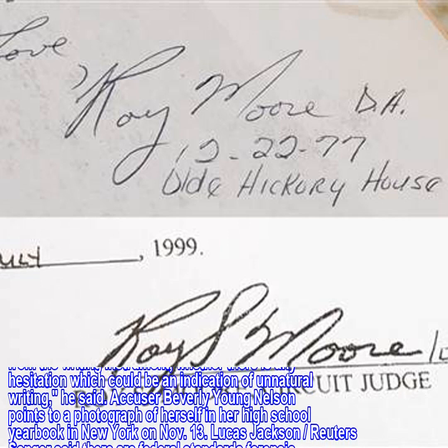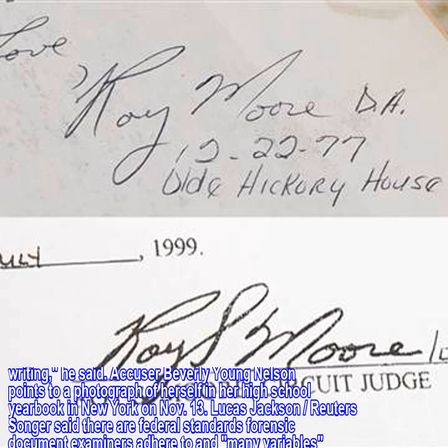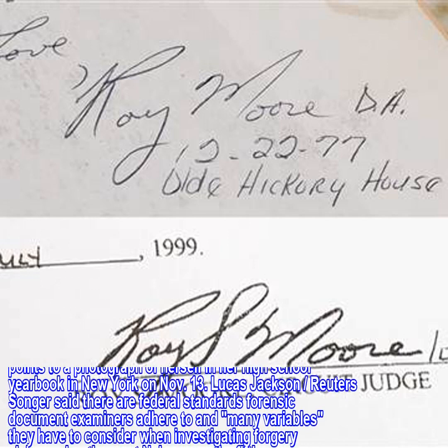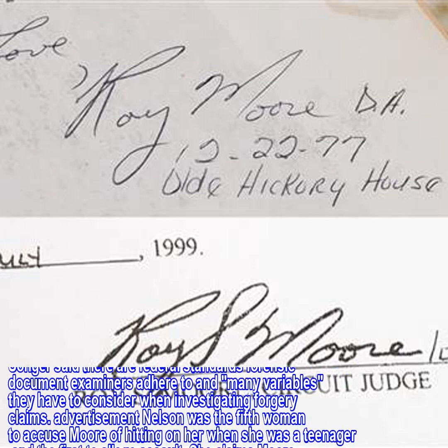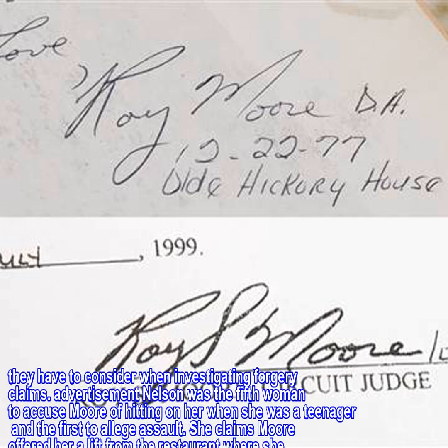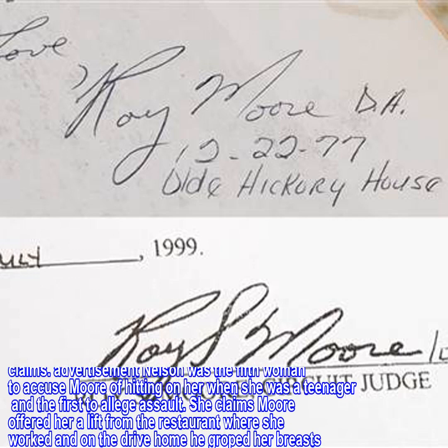Accuser Beverly Young Nelson points to a photograph of herself in her high school yearbook in New York on November 13. Songer said there are federal standards forensic document examiners adhere to and many variables they have to consider when investigating forgery claims. Nelson was the fifth woman to accuse Moore of hitting on her when she was a teenager and the first to allege assault.